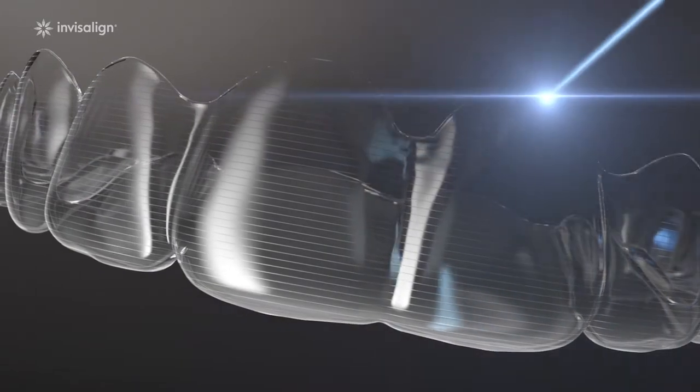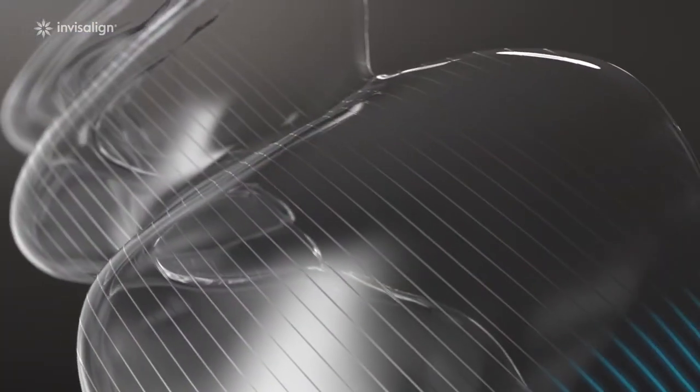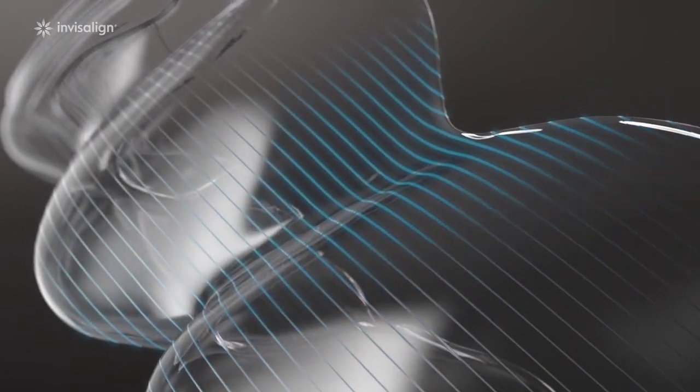Only Invisalign clear aligners are made with specialist SmartTrack material, developed by biomechanical engineers, which is trimmed to fit your gums perfectly.